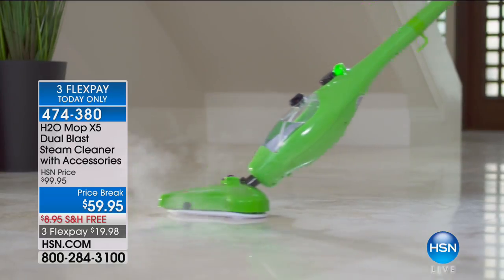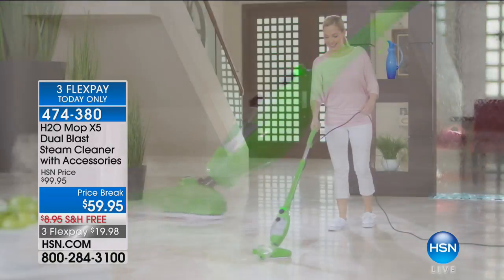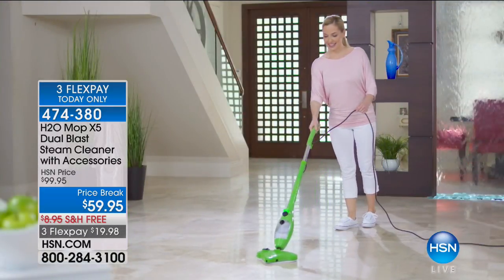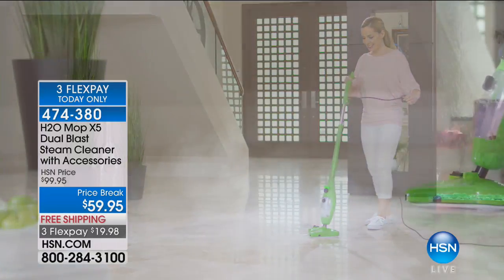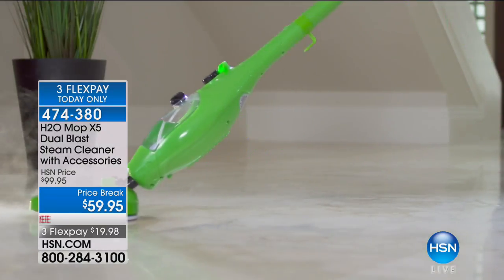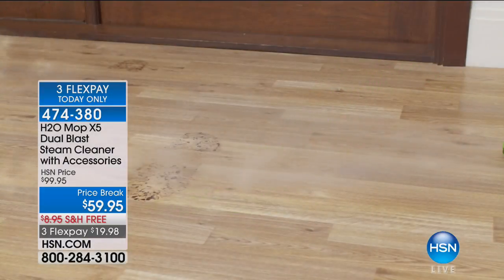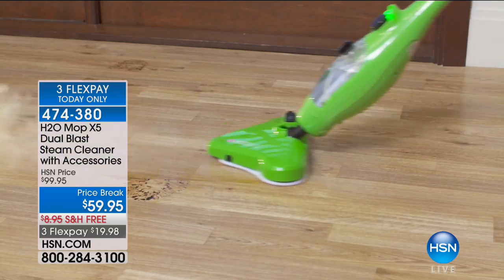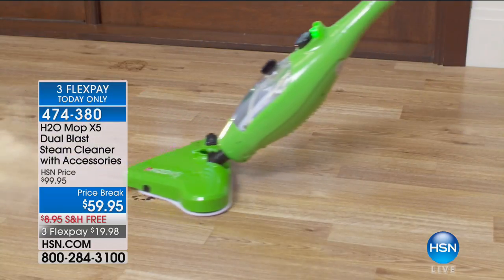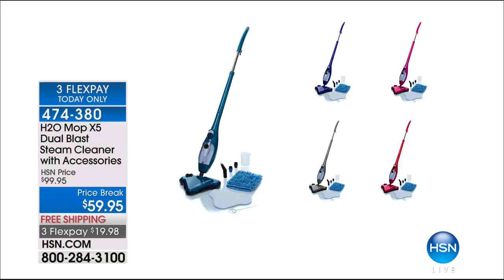Coming up: the H2O Mop X5, the dual blast steam cleaner with accessories. This is the lowest price we've ever offered for one of our number one best-selling steam cleaners in the history of HSN — over 10 million sold worldwide. It's back for the first time since July, now $40 off. That's a five-in-one: your floors, carpet, handheld steamer, glass, mirrors, and windows.